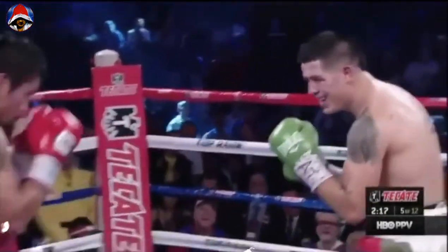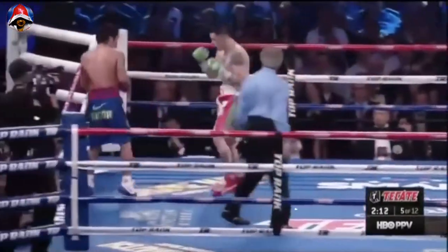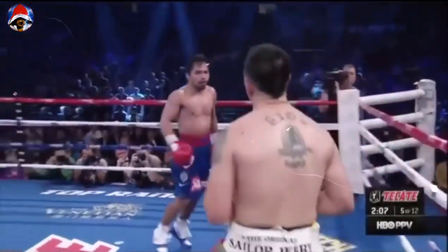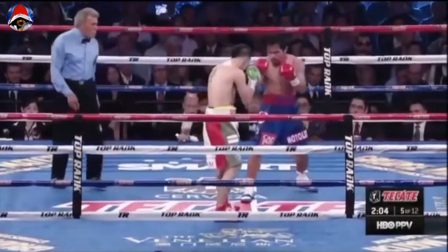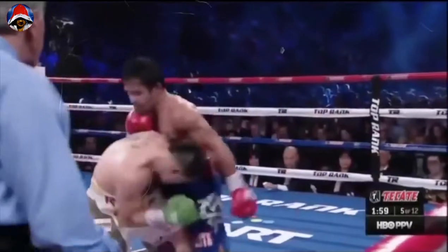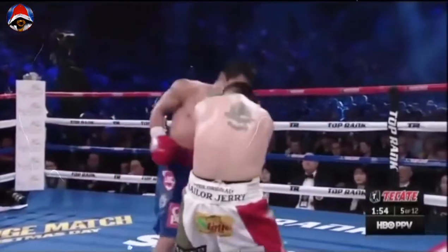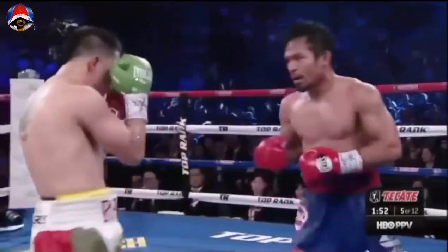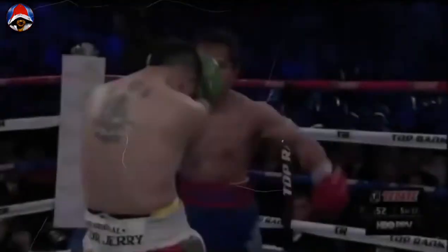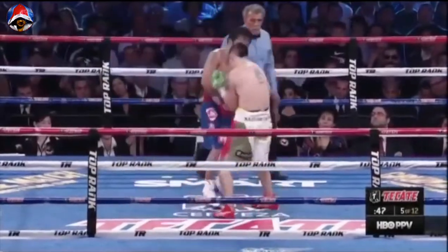Good left hand. Good left hand by Pacquiao. Perfect shot!